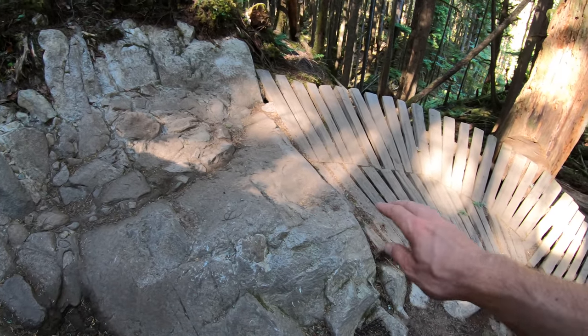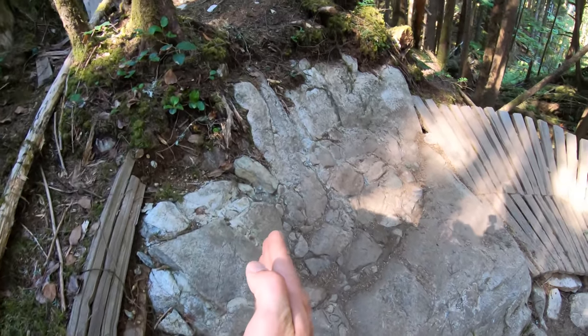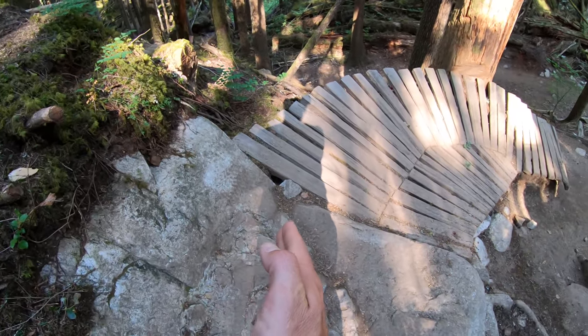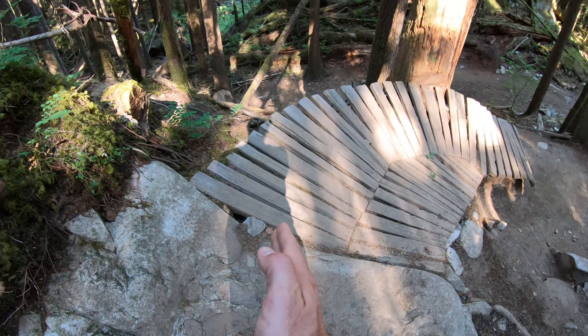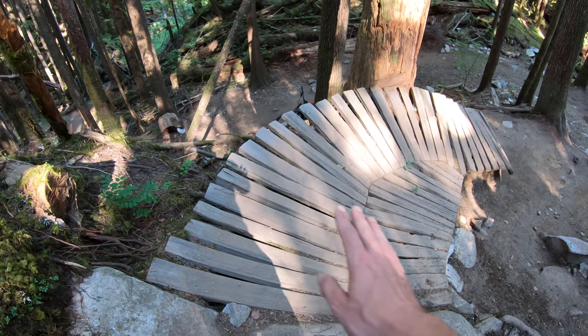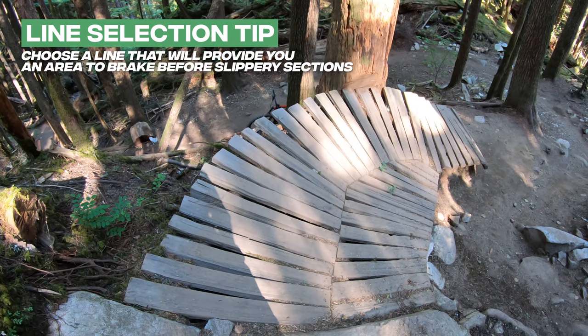It's also going to set me up very poorly for the wood berm. So once I've carried that front wheel nice and wide and my rear tire is tracking just past the knuckle, I'm going to start getting onto my brakes to get myself under control for the wood berm. This wood berm tends to absorb moisture, it retains that moisture, and it makes it very very slippery.